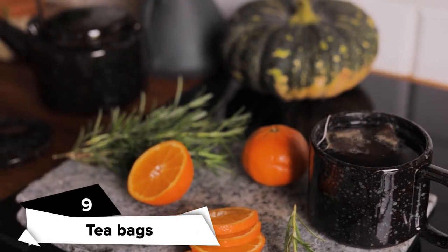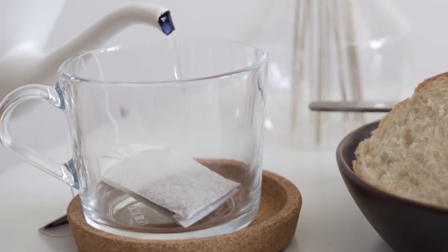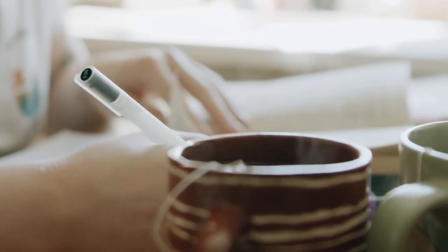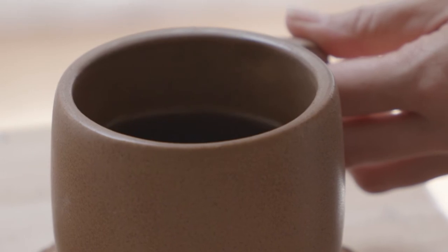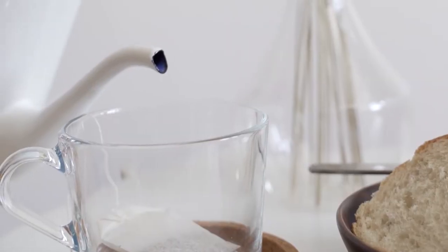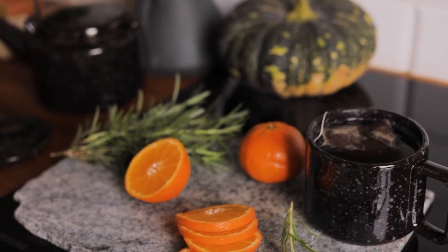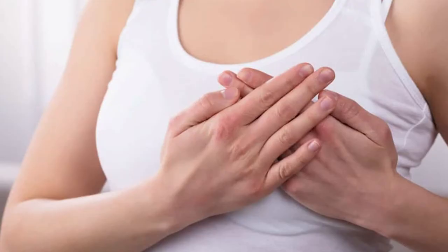Tea bags. It turns out tea bags can be a fantastic thing for easing nipple pain. A study in the Journal of Obstetric, Gynecologic, and Neonatal Nursing found tea bag compresses served as an effective treatment for nipples sore from breastfeeding. Tea bags are readily available, inexpensive, and easy to use. To use it, soak any available tea bag in hot water for a while. After that, take it out of the hot water and allow it to cool to a comfortable temperature. Wring the tea bag to take out excess water and place it on your sore nipples. This will create a soothing effect. Remember to wash your nipples before feeding your baby.